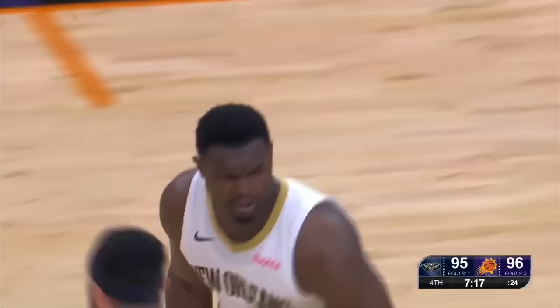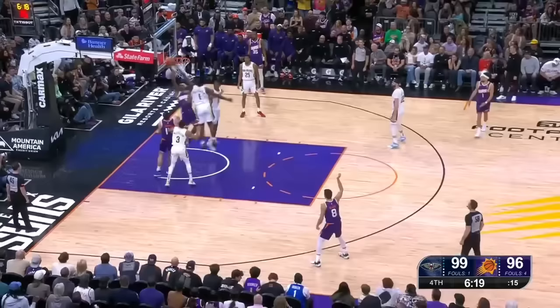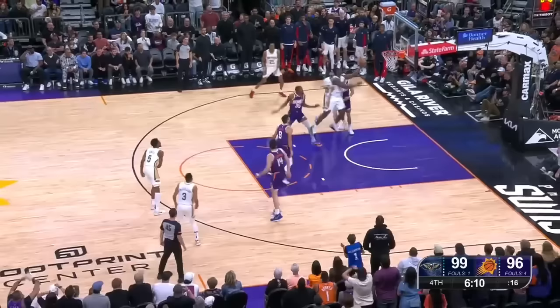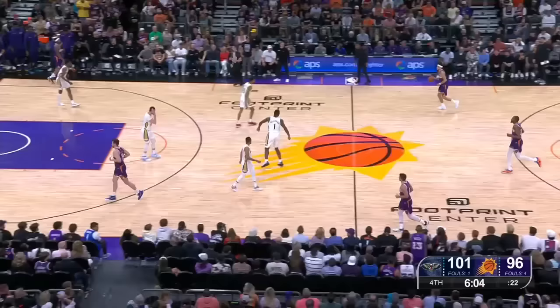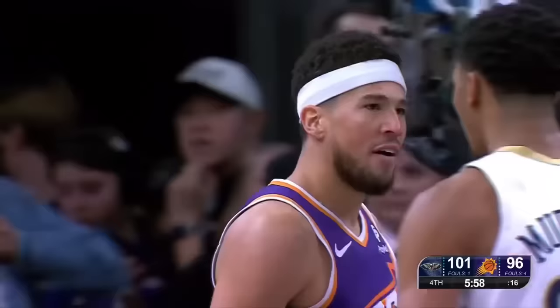Now in the last game, he did take it. On the drive, loops it inside — blocked away by Williamson, triggers a transition opportunity. Murphy the third tags out the air. Williamson on the scoop and score. Zion — it's really hurting themselves in a way by not executing their shots. Booker and Murphy exchanging words.